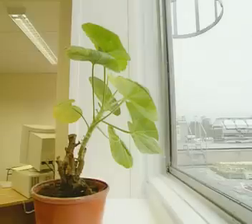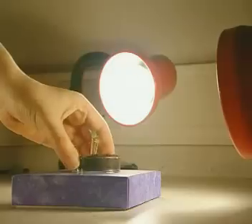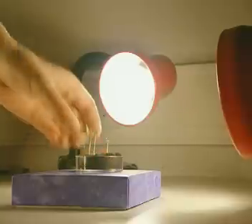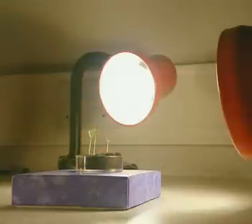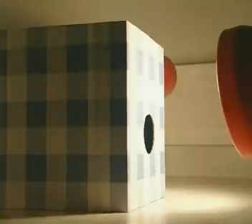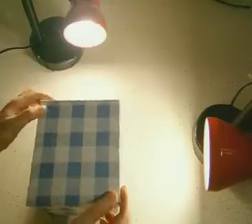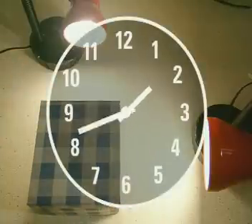In real life, a plant tends to receive light from many directions — from the window and from artificial lighting. So how will the cress respond to more than one light source? The box still has two holes cut into it, but this time a lamp is directed into each. Put the lid on and make your prediction — what do you think will happen?